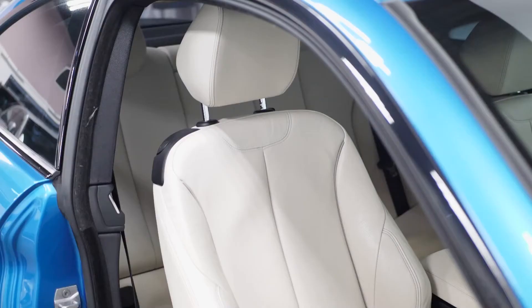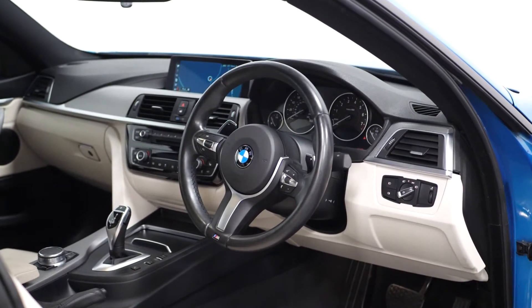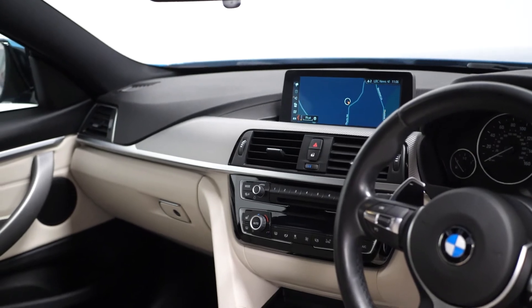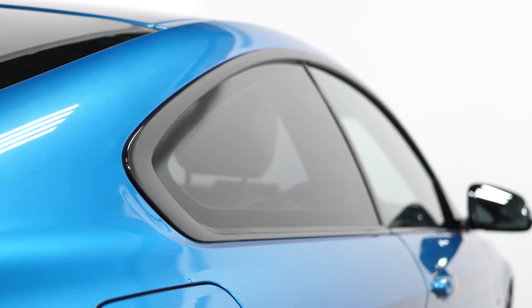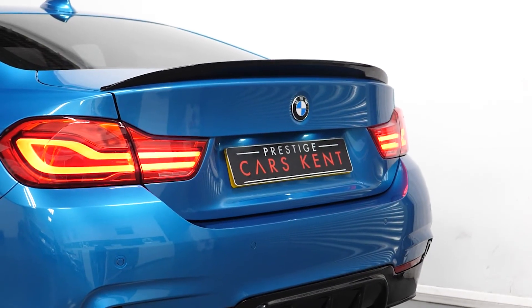Other M Sport features include exhaust tailpipes, sports leather seats, leather multifunction steering wheel with red stitching, and dynamic performance controls. Optional extras include an automatic transmission, privacy glass, heated seats, heated steering wheel, and front and rear parking sensors.